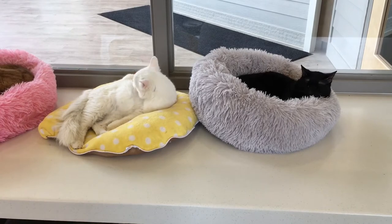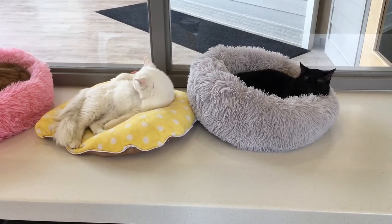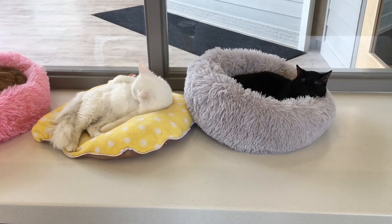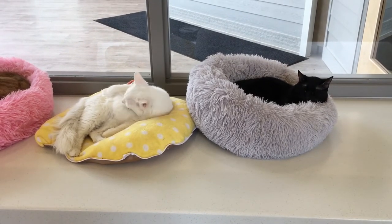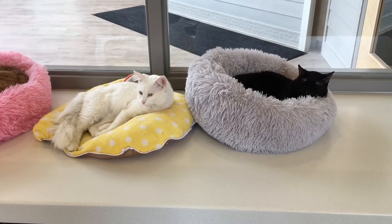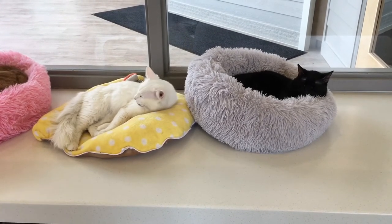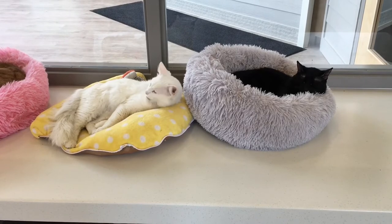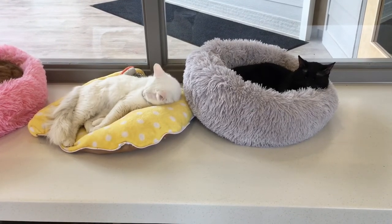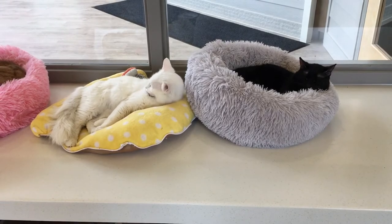Although cats come in many different colors, they all descend from the same tabby-patterned wild cat — light brown with black stripes. Their fur comes in many different lengths and color. Many people still have superstitions about certain colors of cats. Some people believe that orange cats are friendly and that black cats are bad luck, but we know that's really not true.